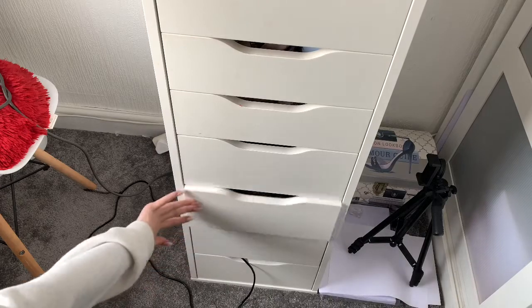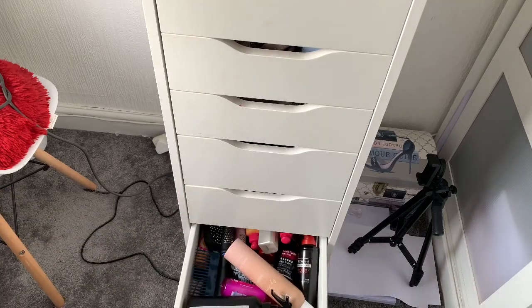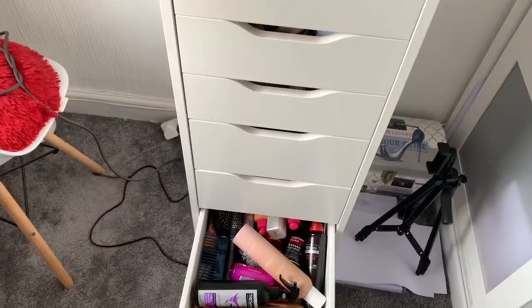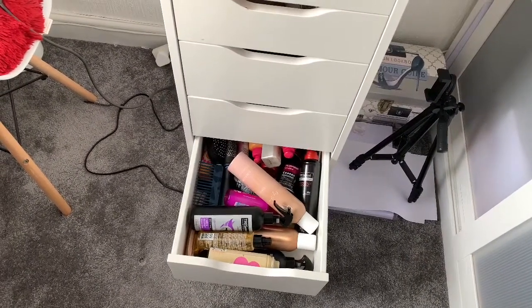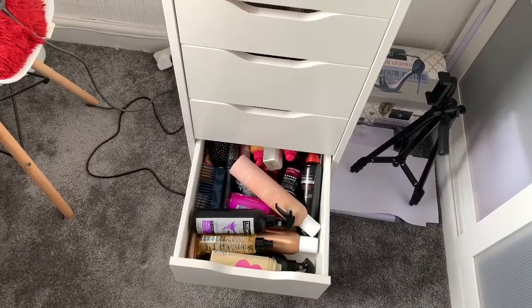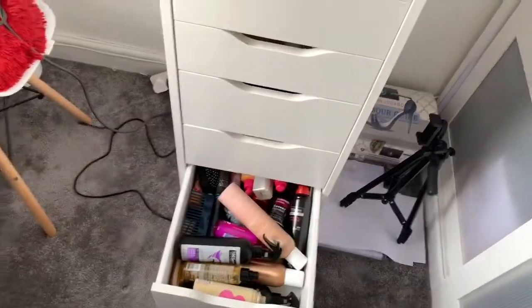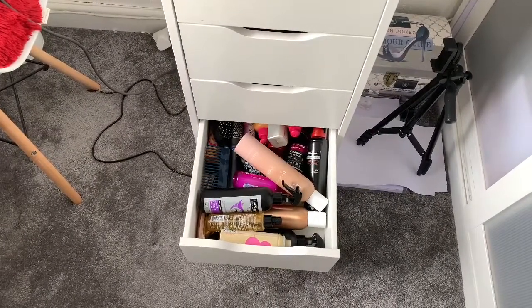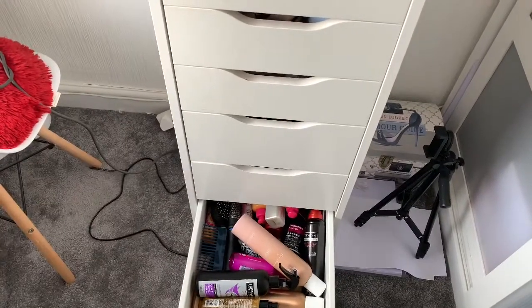This drawer is just my hair drawer. There's no real order to it — I've got hairspray, dry shampoo, oils, heat protectant, combs, brushes — basically everything for my hair in there.